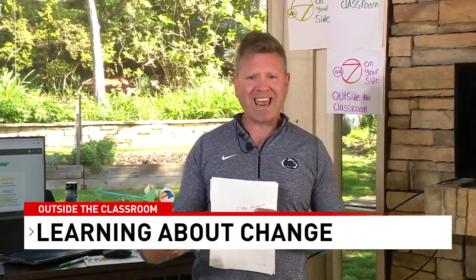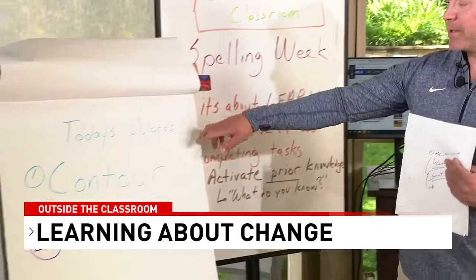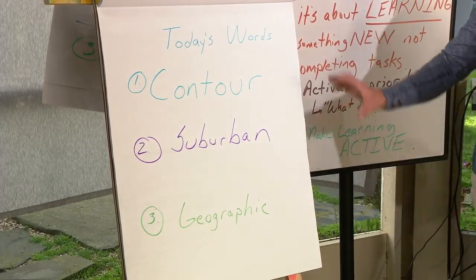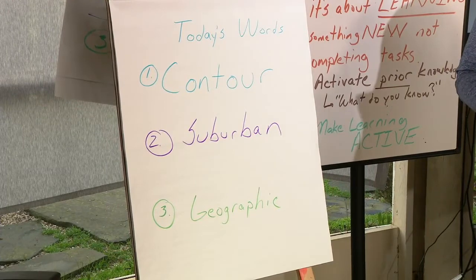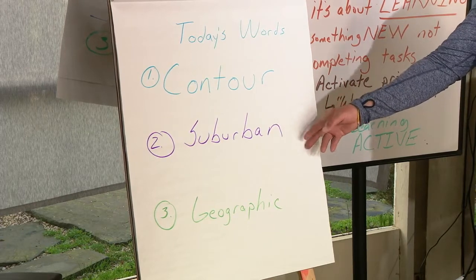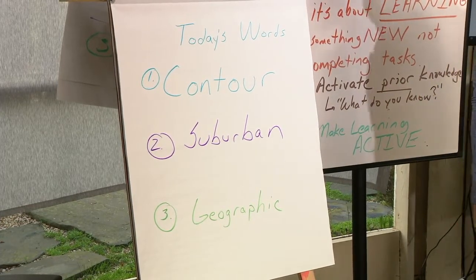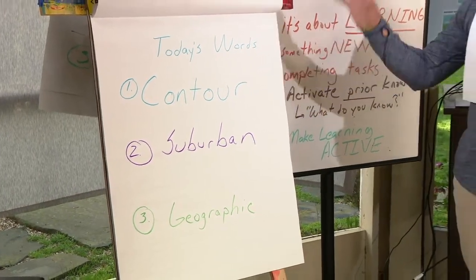We also have spelling words of the day. Our words are: contour, suburban, geographic. We're trying to integrate these words throughout today's show and find where we can see contours, suburban, or geographic as they apply to our activities. Spell these out and share your pictures or videos with us. Challenge your friends or relatives — can you spell suburban? I'm the first to admit I have terrible spelling, so please share any videos or photos spelling out the words of the day.